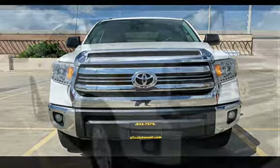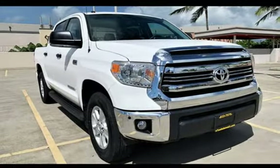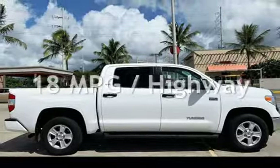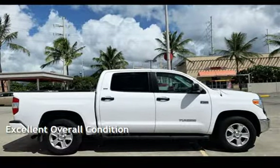This Toyota is a great value with less than 30,000 miles on the odometer. Estimated fuel economy for this vehicle is 13 miles per gallon in the city, and 18 miles per gallon on the highway. This vehicle is in excellent overall condition.